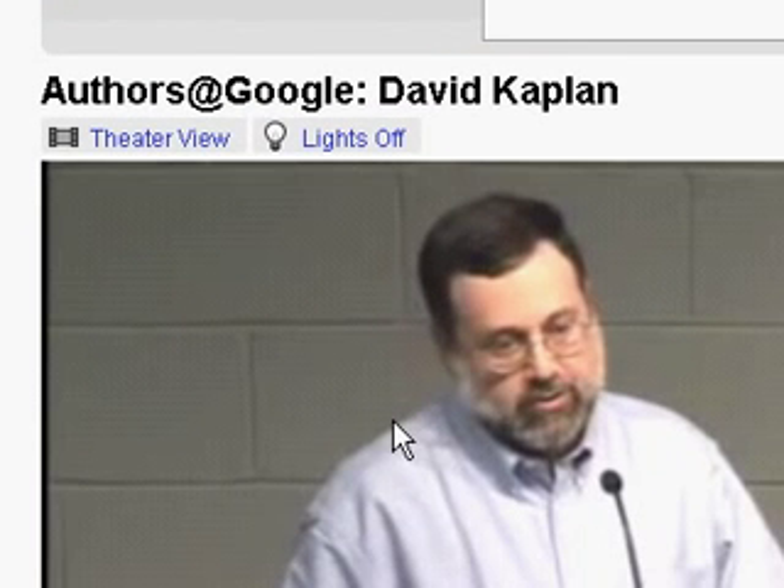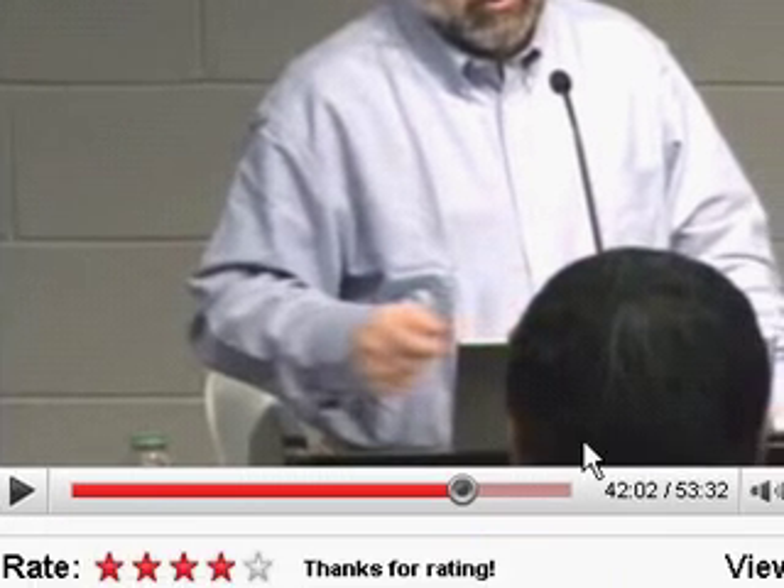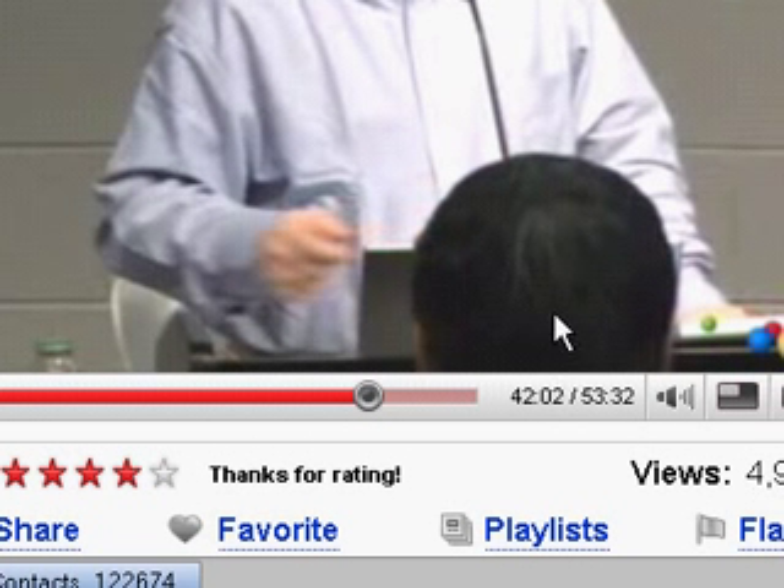Greetings. I'm not the first person to say this, but I will be perhaps one of the first persons to try and draw the connections between the dots. This guy, David Kaplan, is talking about Tom Perkins' biggest sailboat in the world. Around 41 minutes, 50 seconds, he describes essentially how the sails work, where it clicked for me.